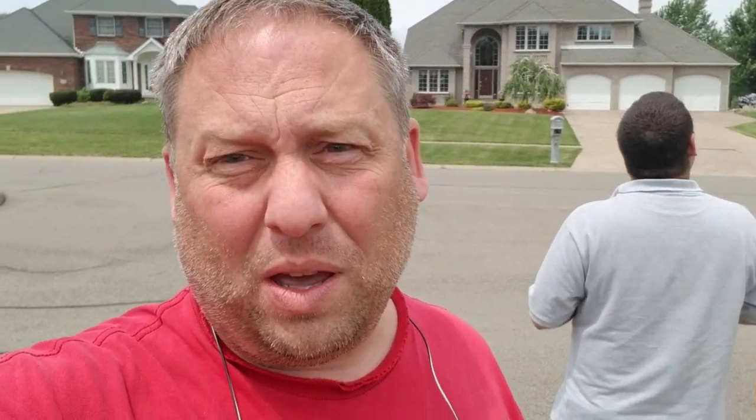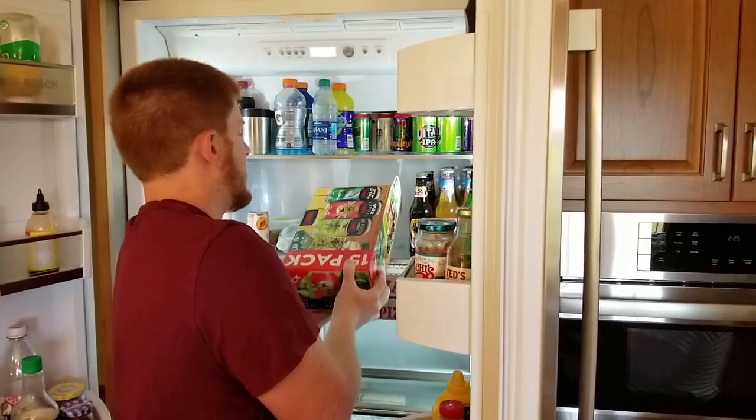Getting some drone footage of our house for the listing for sale. Open houses this weekend.